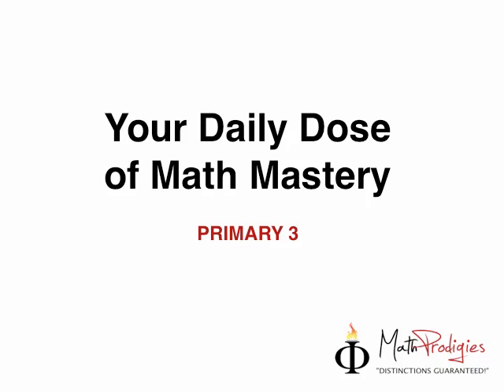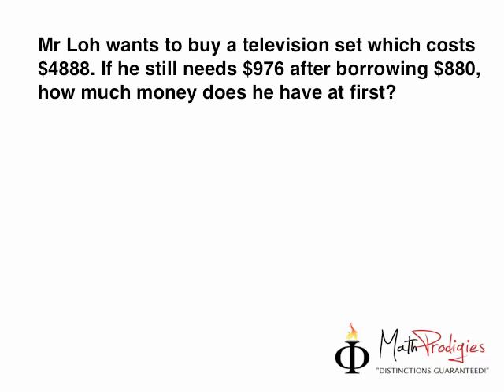Some of you still don't understand what fractions are. Well, actually you do, but you don't understand how to add different kinds of fractions. You've already learned one way of doing it. I'm going to teach you a few ways today. But first, let's do the last question I gave to you last week on Friday.